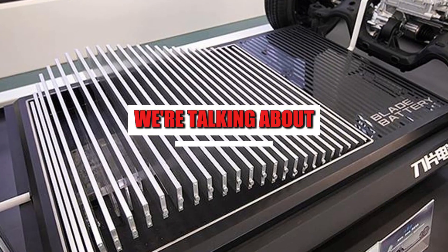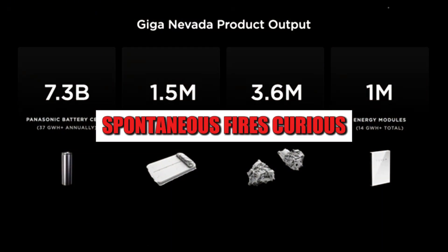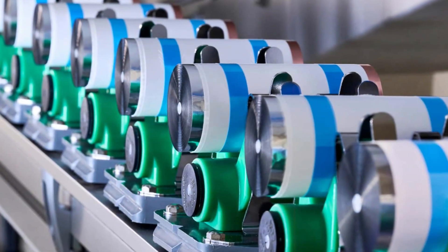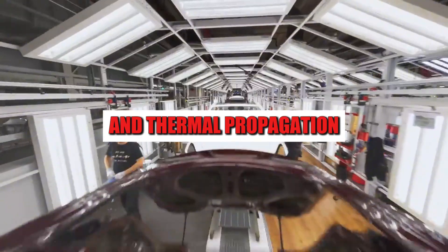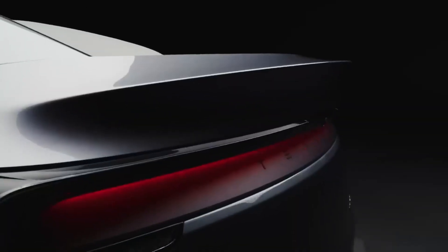We're talking about a battery that can operate at lower temperatures and also prevents electric cars' biggest nightmare: spontaneous fires. While lithium batteries still face the risk of overheating and thermal propagation, this new aluminum-based composition virtually eliminates this danger.